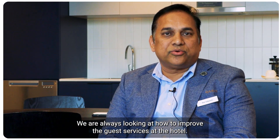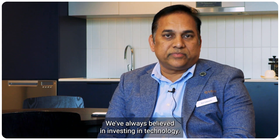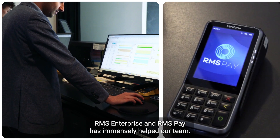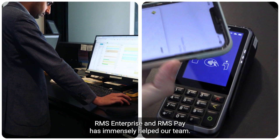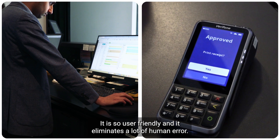We are always looking at how to improve the guest services at the hotel. We've always believed in investing in technology. Technology should make your life easier. RMS Enterprise and RMS Pay has immensely helped our team. It is so user-friendly and it eliminates a lot of human error.